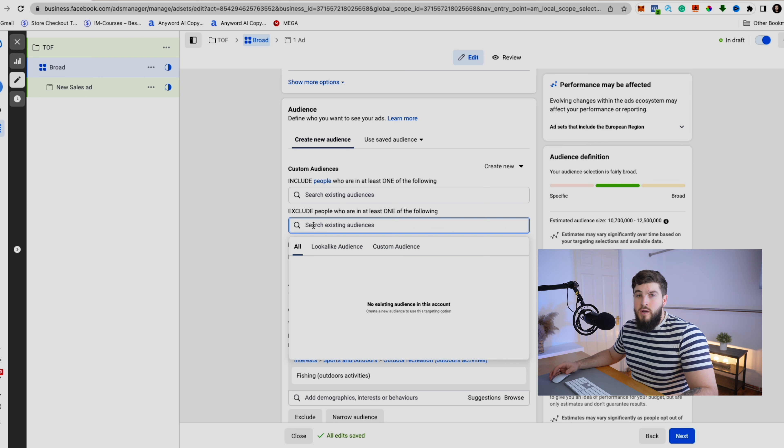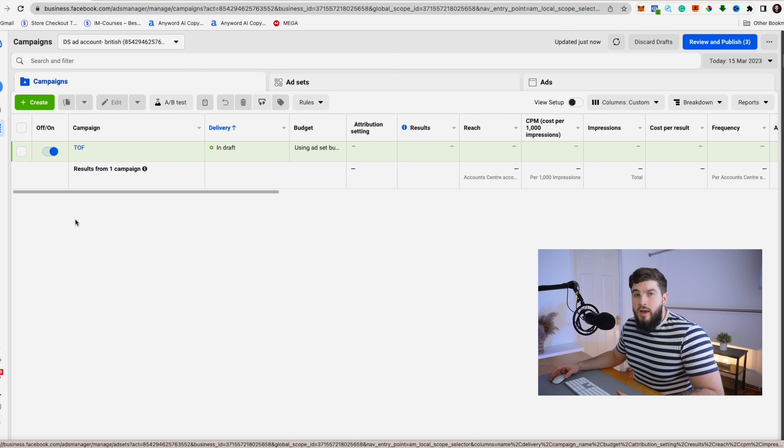If you already have established audiences, add them here and exclude the audiences that have already engaged with your content or business. This top-of-funnel level is just for cold audiences. I recommend you hook the viewer, stop them from scrolling, give real value, and make a clear call to action to convince them to click on your website.